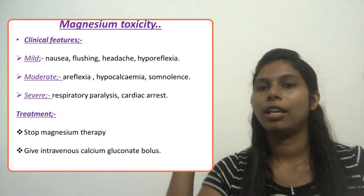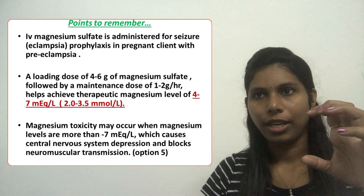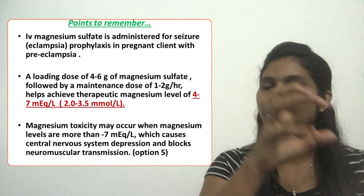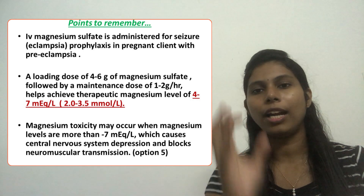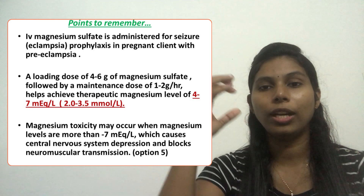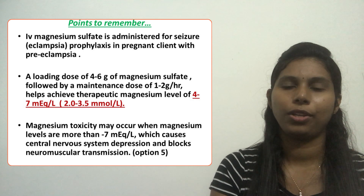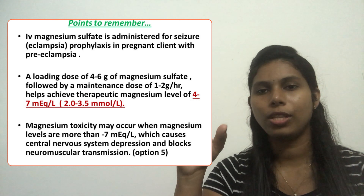The antidote is calcium gluconate, given as a bolus. IV magnesium sulfate is administered for seizure prophylaxis in pregnant clients with preeclampsia. We start with a loading dose of 4 to 6 grams, followed by 1 to 2 grams per hour to maintain the therapeutic level of 4 to 7 milliequivalents per liter.